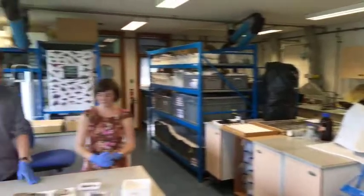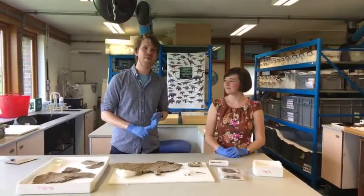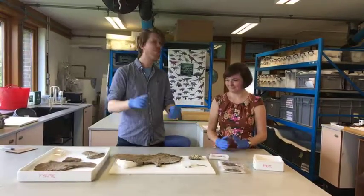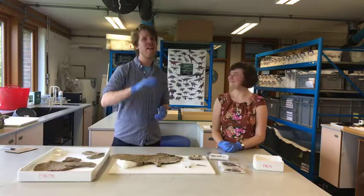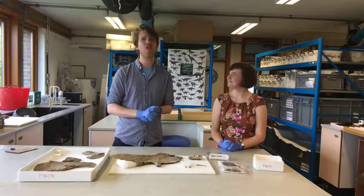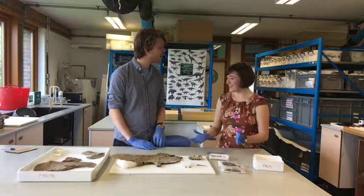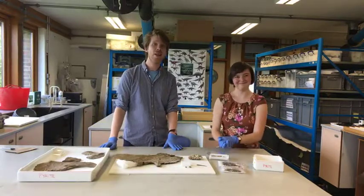We've come to the end of our time now. Head down to the Sedgwick Museum to see different fossils and things similar to this and learn lots more. Thanks so much everyone for watching - stick your questions below and Rhian will answer them later. Thanks very much, and we'll see you soon.